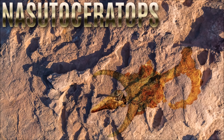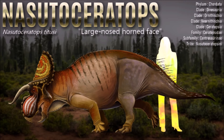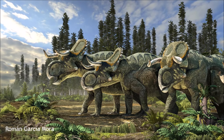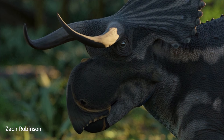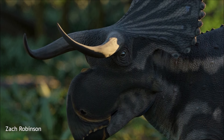Nasutoceratops would have measured around 4.8 meters long, and had very long horns, curving out to the sides and then twisting forwards into a shape that convergently resembles those of modern cattle. It appears to have been part of a unique side branch of the early centrosaurines known as the Nasutoceratopsini, which had long brow horns, small nose horns, and only modestly decorated frills compared to their other relatives. Its snout was short and deep, with an unusually huge nasal cavity, even for a ceratopsid, and shows evidence of pneumatic air sacs.